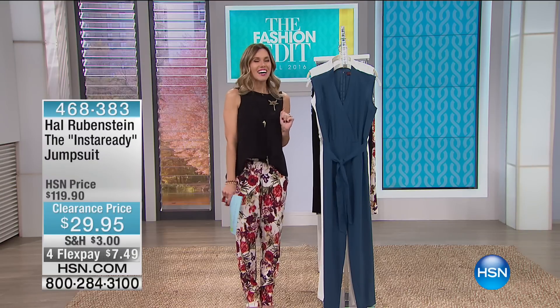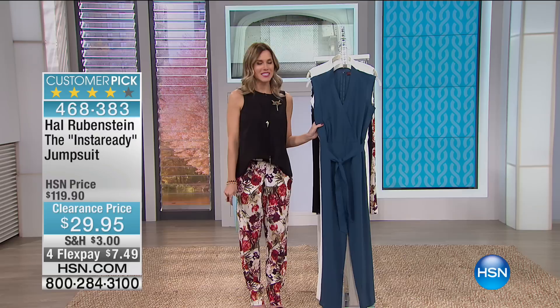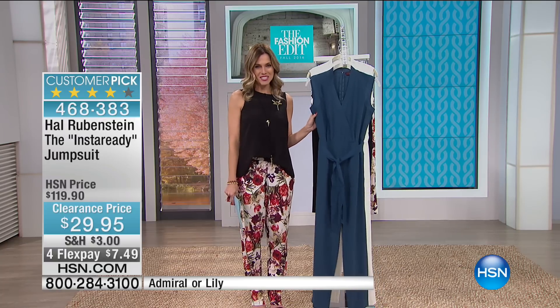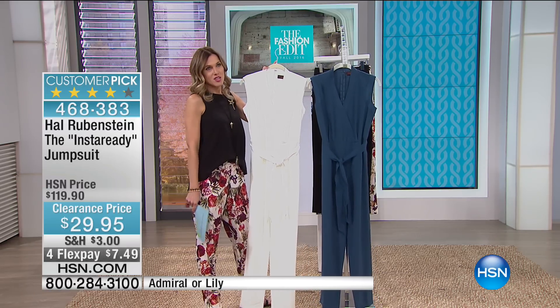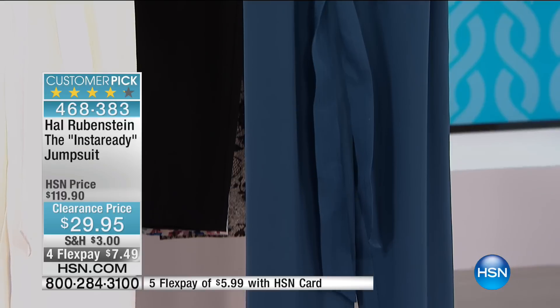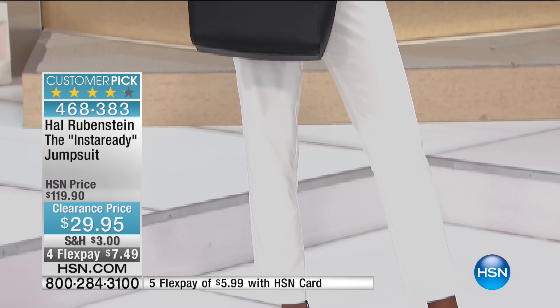I love this next item. There are some things that I've been eyeing — this jumpsuit — since the moment I got here at HSN. I waited and I waited and I will not wait anymore because it is on clearance for $29.95. This is from Hal Rubenstein — this is the Insta Ready jumpsuit, and that's exactly what it is. It instantly makes you ready for anywhere you want to go, any mood you're in. You are the hostess with the mostest. This is a beautiful classic design, head-to-toe outfit — and let's be honest, it's a onesie.